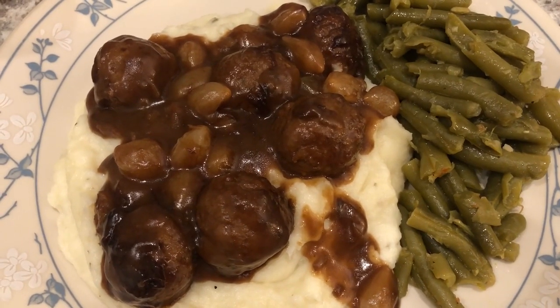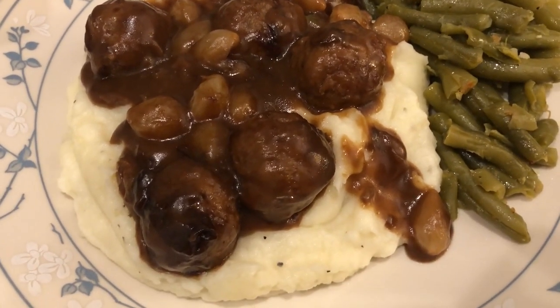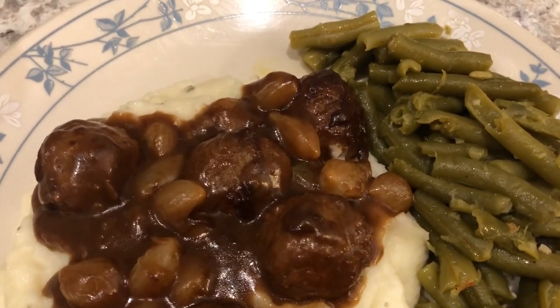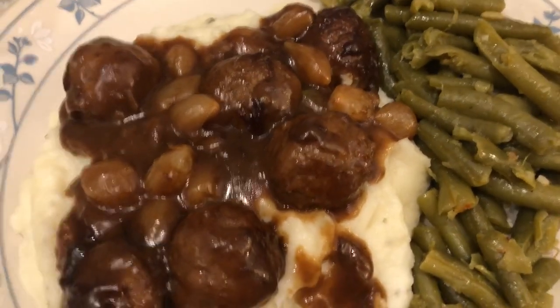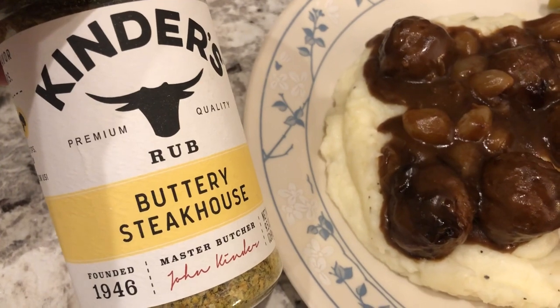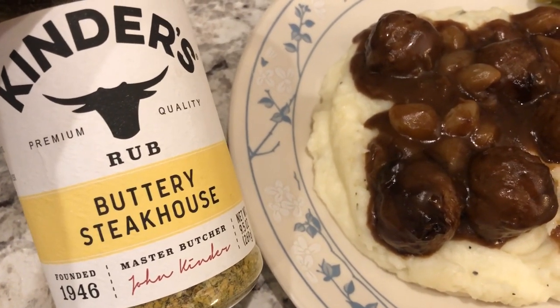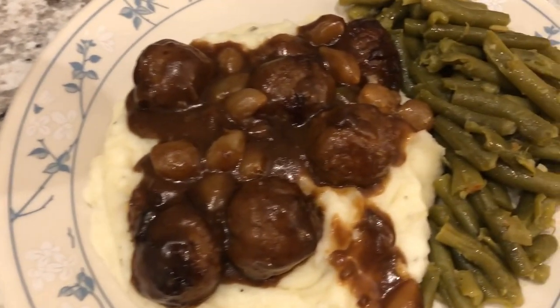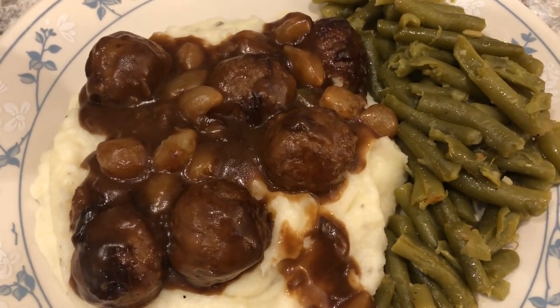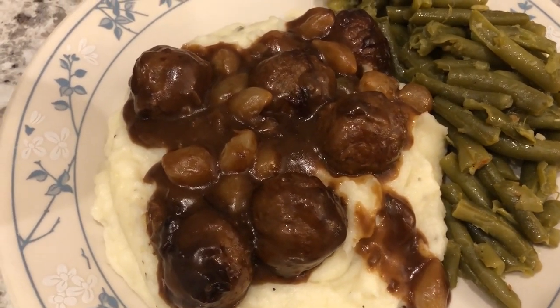Here's our dinner. I'm serving the Salisbury meatballs over homemade mashed potatoes, with canned green beans cooked in butter and Kinders buttery steakhouse seasoning plus a little onion salt. This is what we are having for dinner tonight.